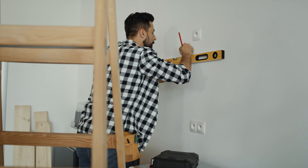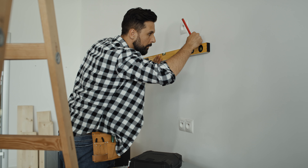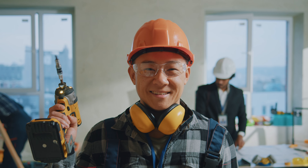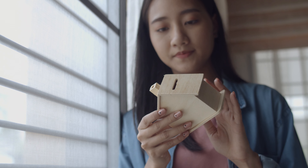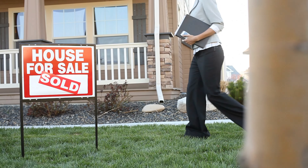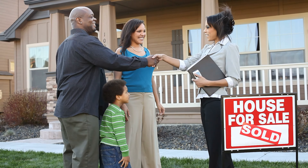Imagine turning a rundown property into a gold mine, making six figures profit in just a few months. That's the magic of house flipping. Welcome back to the channel where I help you turn your real estate dreams into reality. Today we're diving into the ultimate renovation guide for house flipping, showing you how to maximize your return on investment.